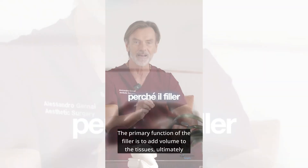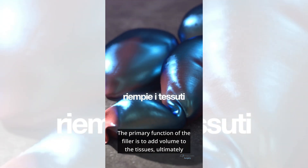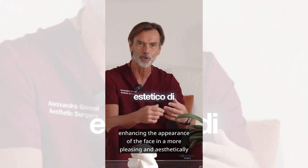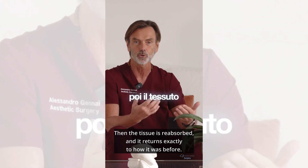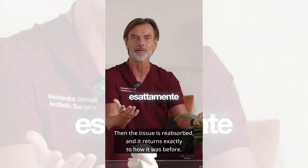Why is that? The primary function of the filler is to add volume to the tissues, ultimately enhancing the appearance of the face in a more aesthetically pleasing manner. Then the tissue is reabsorbed and it returns exactly to how it was before.